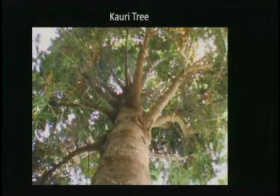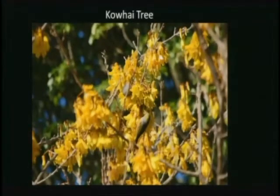Like other amber-like materials, Kauri gum sometimes contains insects and small plant parts. From the forests of the far north to the Southern Alps, there are many fascinating plants and trees to look for.